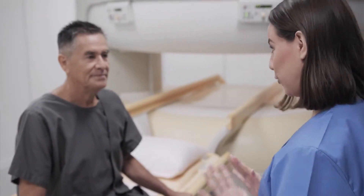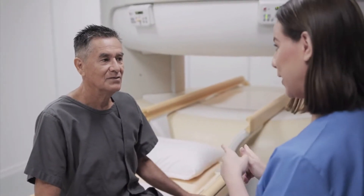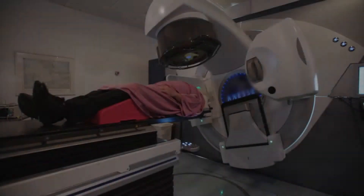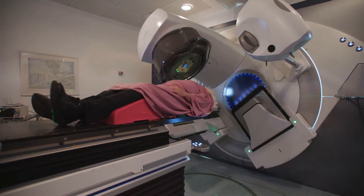John asks: I'm about to start radiation to my chest for lung cancer. I was recommended to start physical therapy. What are the short-term and long-term consequences of radiation and how does physical therapy help?